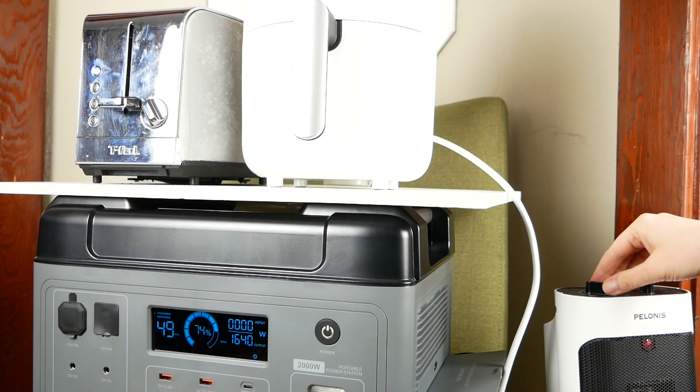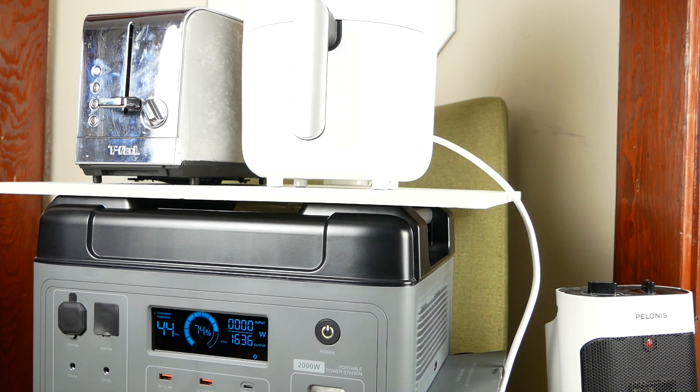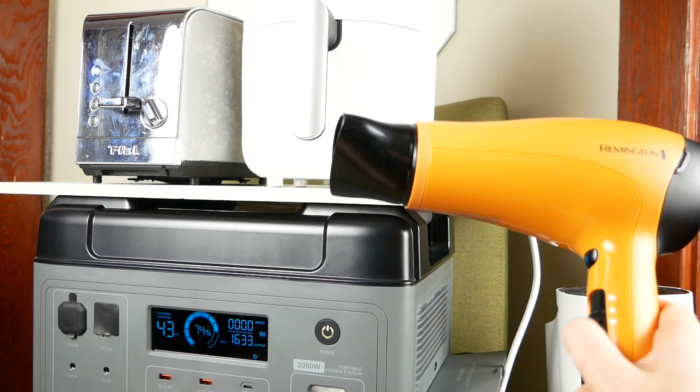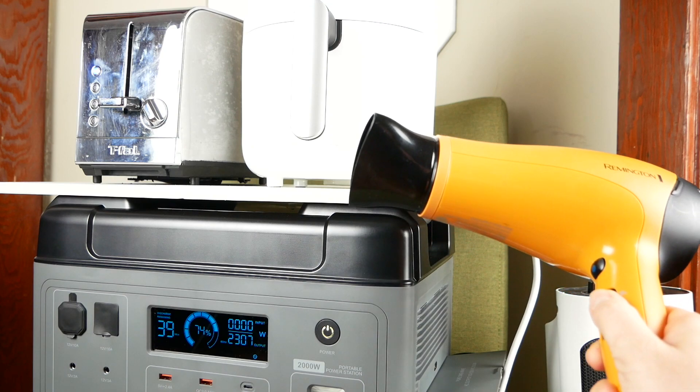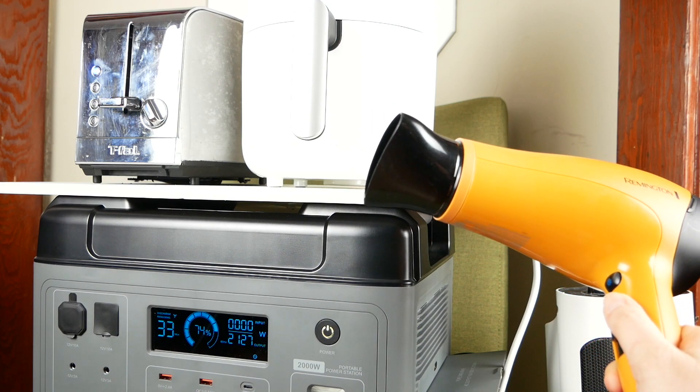So let's find out if this thing is right for you. This is Tina Sieber from MakeUseOf.com, and our last scheduled power outage here in Vancouver lasted longer than my laptop battery. A power station would have really come in handy.